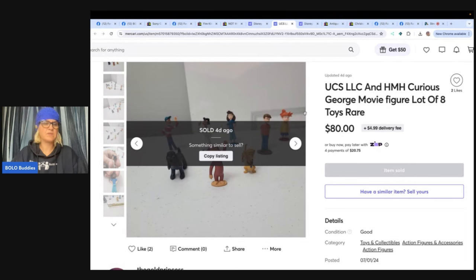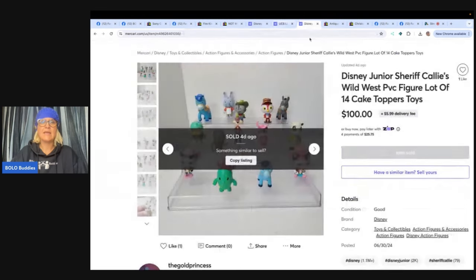This is Disney Junior Sheriff Callie's Wild West — $100 on those. So she took $5 and turned these three listings into over $200 and still has some to sell. Small toys can definitely be a bolo. Mercari has no selling fees now, so that $100 went straight in her pocket. It's a good reason to get your items cross-posted to Mercari.